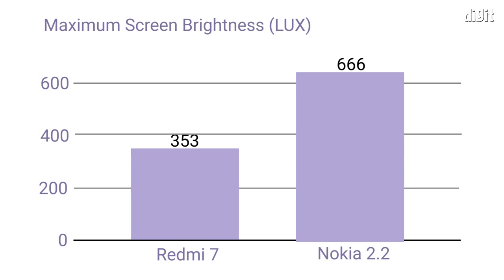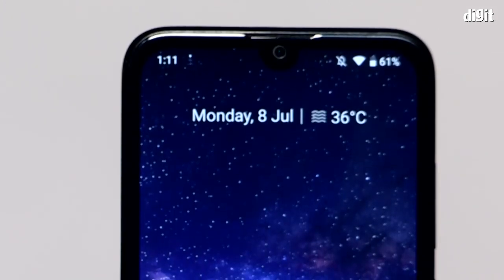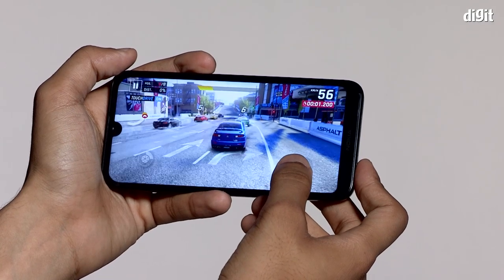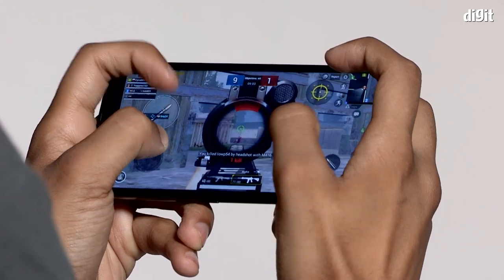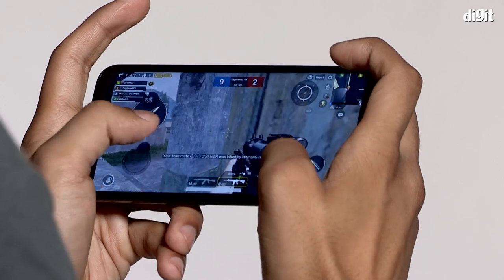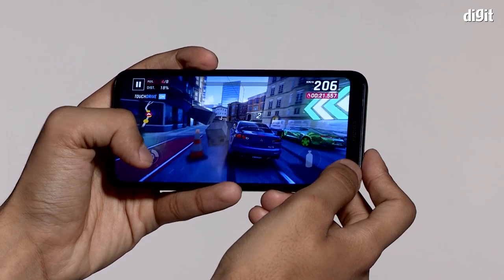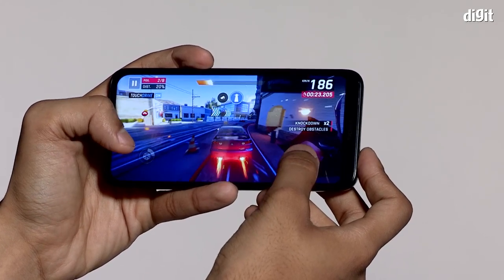Let's move on to the display. The Nokia 2.2 has a 5.71-inch LCD panel with HD+ resolution — the same size as the costlier Nokia 4.2. The top portion has what Nokia calls a selfie notch. Games like Asphalt 9 fill up the screen area around the notch, but PUBG Mobile doesn't. There's a noticeable drop in display quality compared to the Nokia 4.2, with colors looking a tad darker than they are in reality.